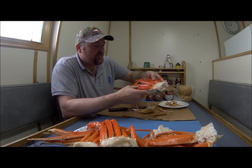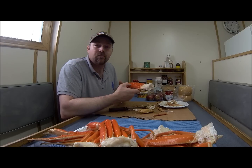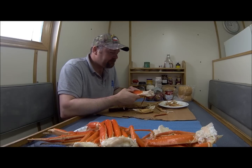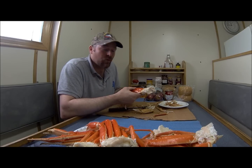Beautiful crab! Any time you're passing through the south coast, passing by Mary's Harbour, drop down to the plant and have yourself a little treat — pick yourself up a fresh meal of crab. The season usually starts in the later part of May, depending on the quota and whatnot.